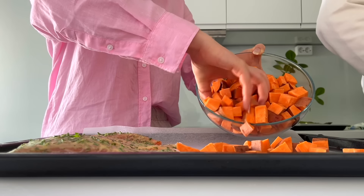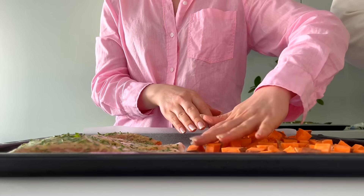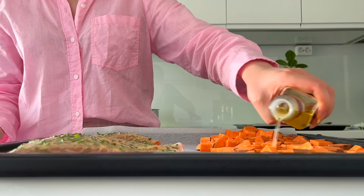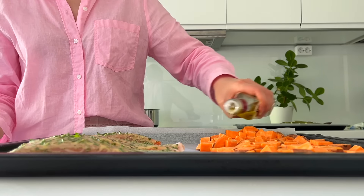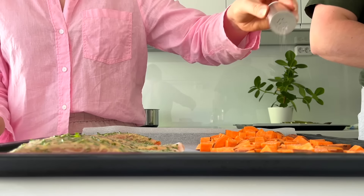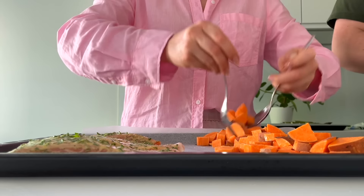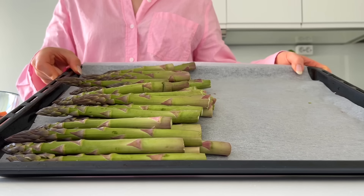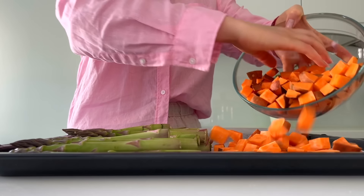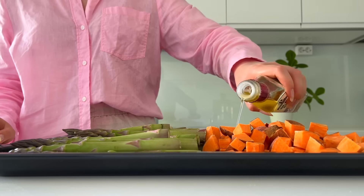I spread the marinade on top of the salmon. Then Aaron chopped some sweet potatoes, so I'm spreading half of them on a baking pan. I add a drizzle of olive oil and a pinch of salt and toss. Then on another baking pan, I have some asparagus and I'm adding the rest of the sweet potatoes — again with some olive oil and salt and toss.